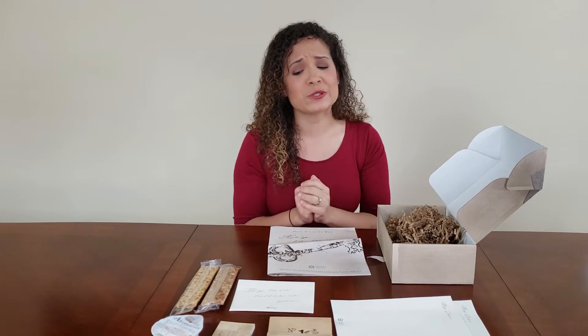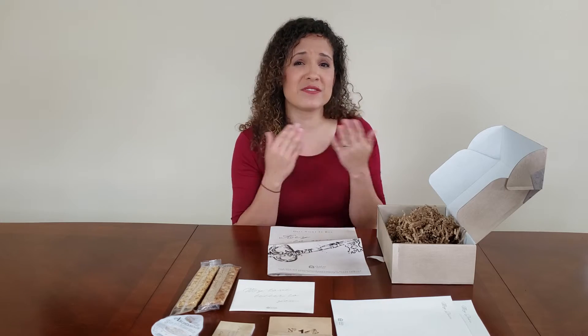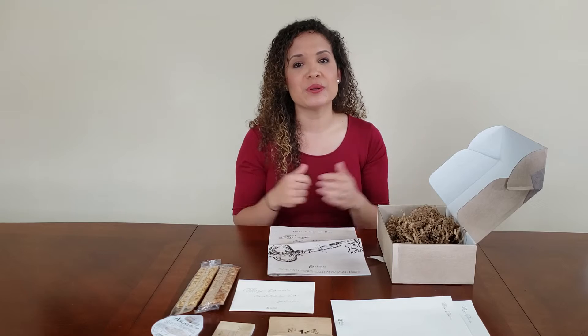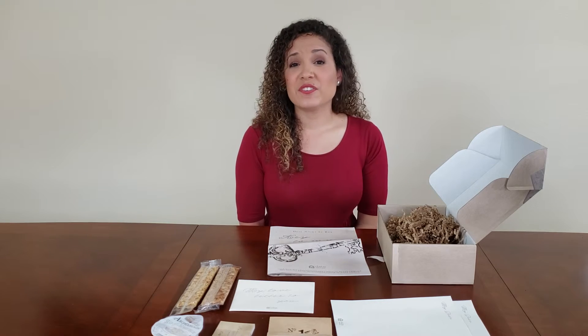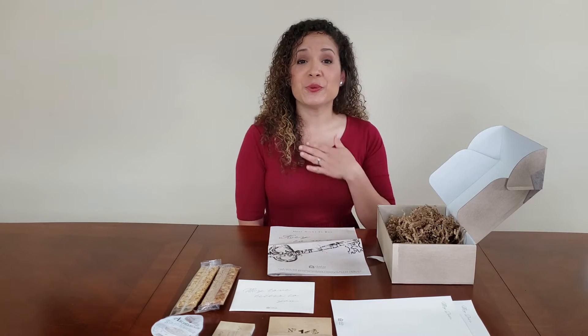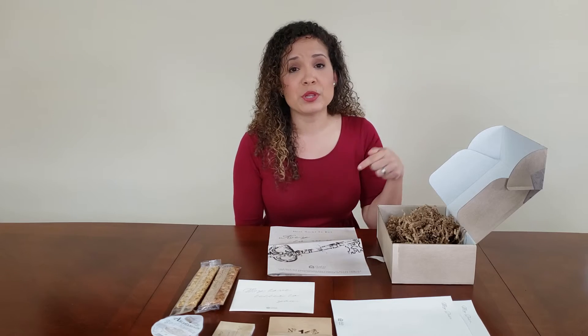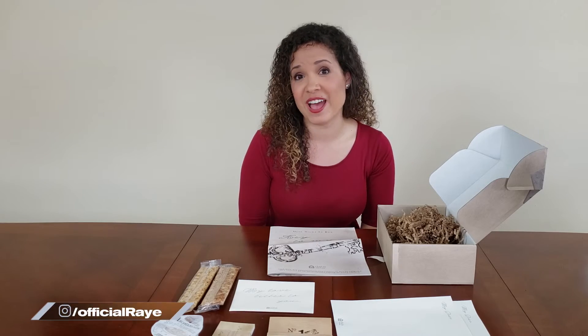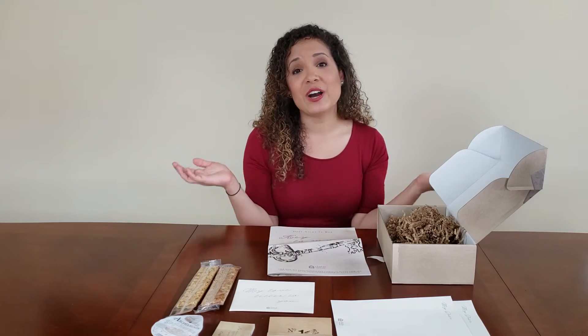I hope this video was helpful to give you an idea of what to expect if this is something you are considering. Remember there is an entire summary and show notes in the description box below. If you have any other ideas or reviews you'd like me to do, please leave a comment below or find me on Instagram at official Raye. I would love to engage and connect with you online. Until next time, I hope you have a great time dating your significant other.